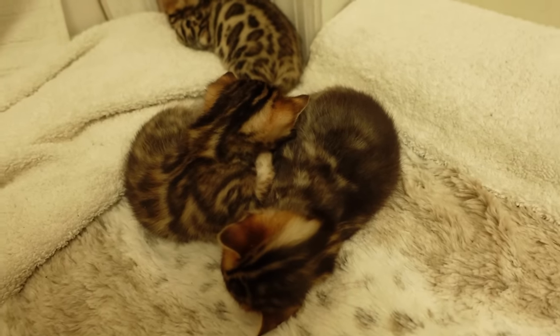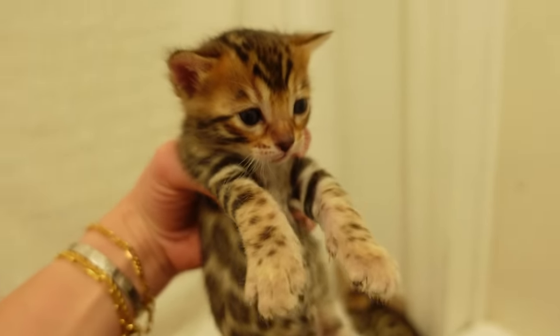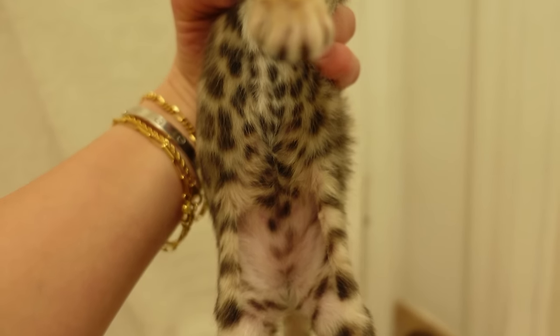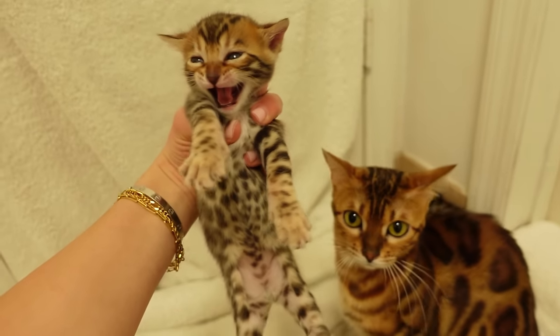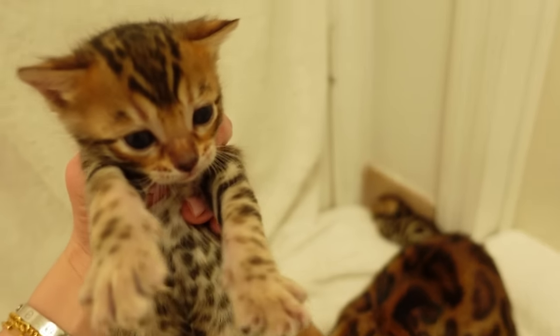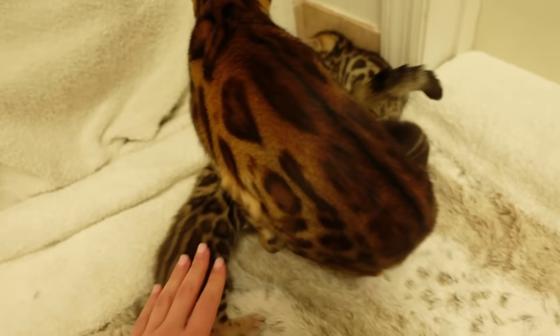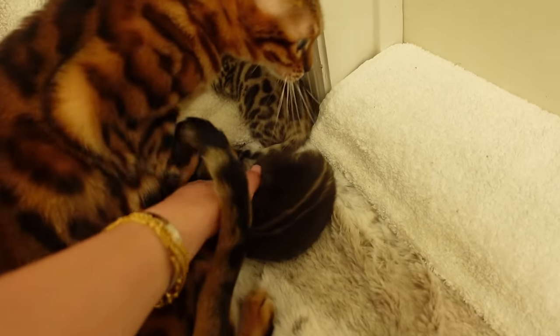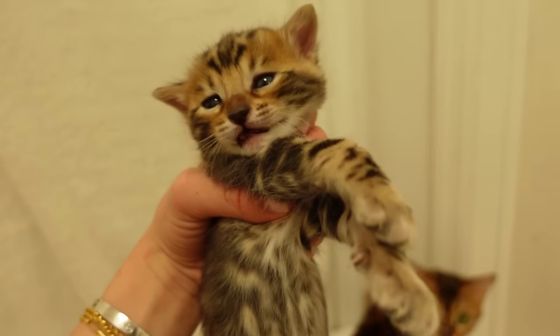Look at that little face — oh my goodness, guys, this is kitty love. Let's pick up a little baby right here and say hello. Look at that little spotted belly! You can see mama's always on alert with her little kitten — she never leaves her side. We'll put the first little kitty down and look at the second kitty. We always have to check on them to make sure they're doing good.